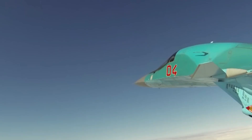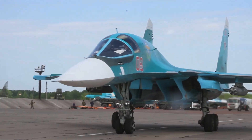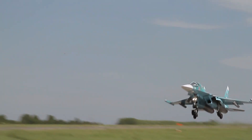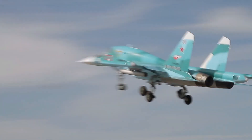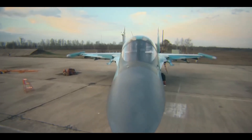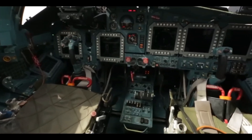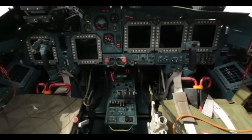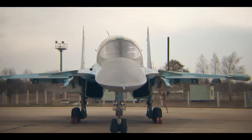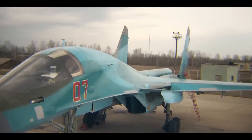The Sukhoi Su-34, nicknamed Duck or Duckbill in Russia, is a twin-engine fighter-bomber designed to tackle challenges on the ground and in the air, flying long distances while carrying an impressive payload of weapons. Its peculiar design is unmistakable, with a side-by-side cockpit configuration that inspired its nickname. This seating arrangement, unusual for modern combat jets, enhances communication and integration between the pilot and co-pilot during complex missions, showcasing the aircraft's functional design.